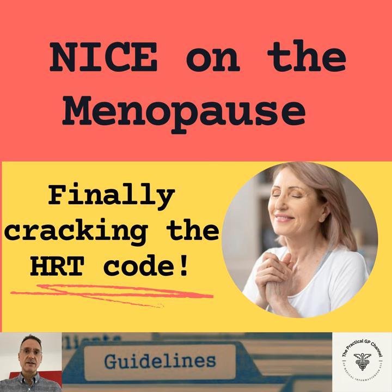Menopause in women over 45 if they're not using contraception and have not had a period for at least 12 months, or based on symptoms alone if the woman does not have a uterus. Diagnosis can be more difficult if they are on hormonal treatment, but still we should not check FSH if the woman is on combined hormonal contraception or high dose progestogen. However, we will consider checking FSH levels to diagnose menopause in women aged 40 to 45 with menopausal symptoms including a change in the menstrual cycle, and in women under 40 in whom the menopause is suspected.